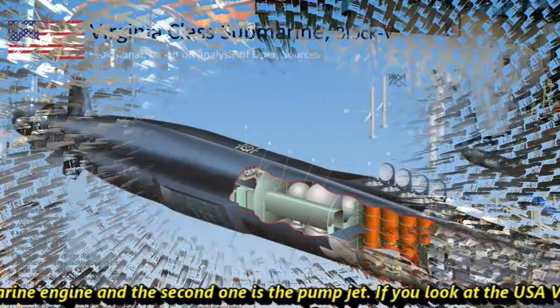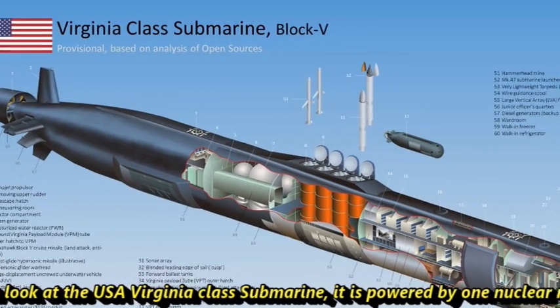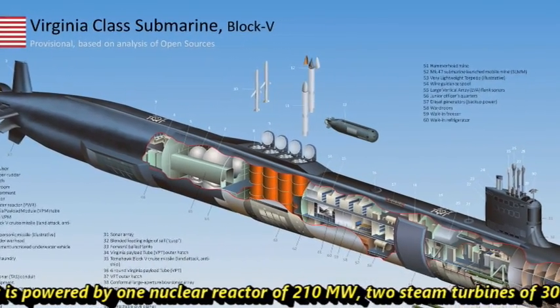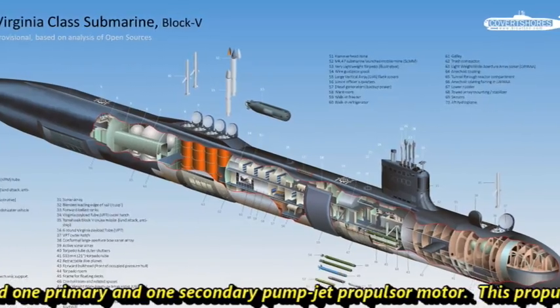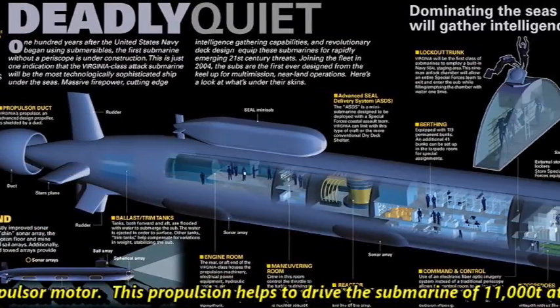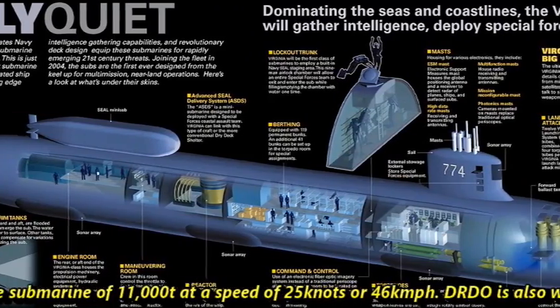Looking at the USA's Virginia-class submarine for reference, it is powered by one nuclear reactor of 210 megawatts, two steam turbines of 30 megawatts each, and one primary and one secondary pump jet propulsion motor. This propulsion drives a submarine of 11,000 tons at a speed of 25 knots, or 46 kilometers per hour.